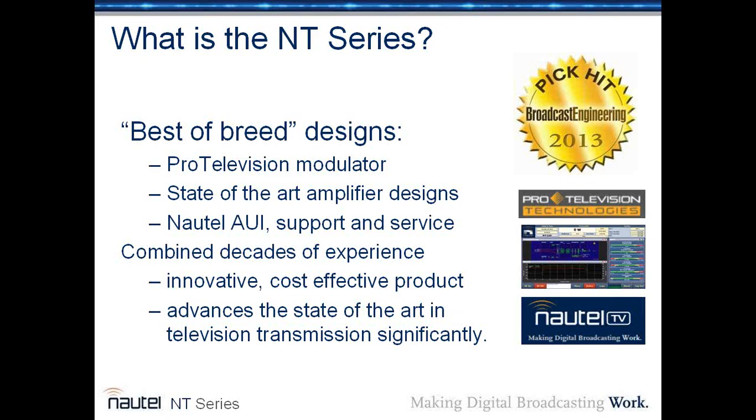What is the NT series? It's a combination effort — a best-of-breed design utilizing the ProTelevision modulator. ProTelevision is the leading organization in the world making modulators, based in Denmark. It combines state-of-the-art LDMOS amplifier designs plus Nautel's AUI support and service, with decades of experience in innovative, cost-effective product. We're very proud of the PickHit Award we received at Broadcast Engineering Magazine at NAB 2013 for our television transmitters — we were the only television transmitter manufacturer so awarded.